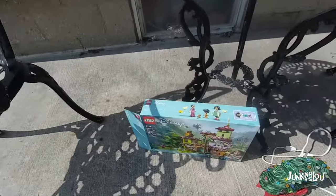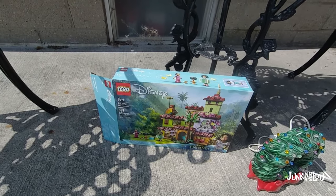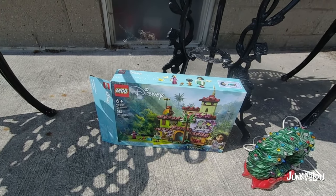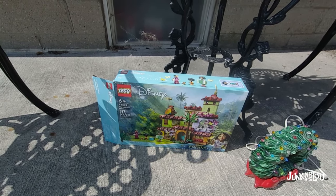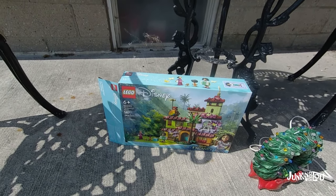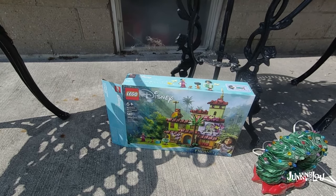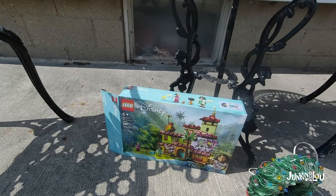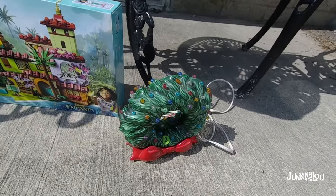I did get some Legos. I've had some people request them over in my antique mall, so hopefully it's all pretty much complete — it looked like it was. I only paid $2 and I could probably get between $10 and $15, but I need to count the pieces and see if it's complete. And then this little piece here needs some new lights, but I only paid $2 for it and I'm sure I can get $20.